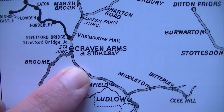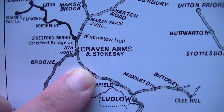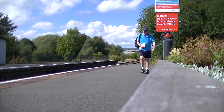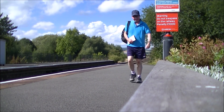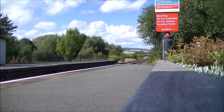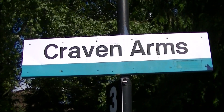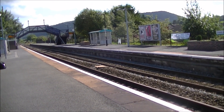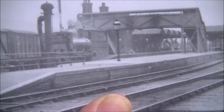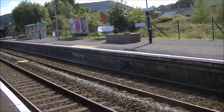Returning to the map we're now heading to Craven Arms, which was where the Central Wales line branched off. Craven Arms station has changed enormously. Looking at the northerly section in the book where trains once departed to Bishop's Castle, it's almost unrecognisable now.